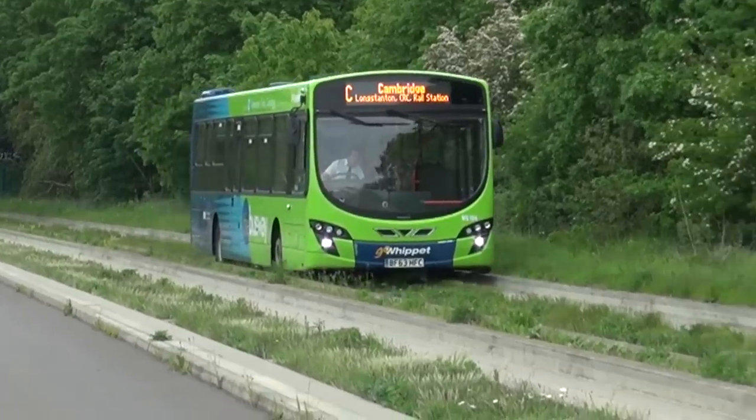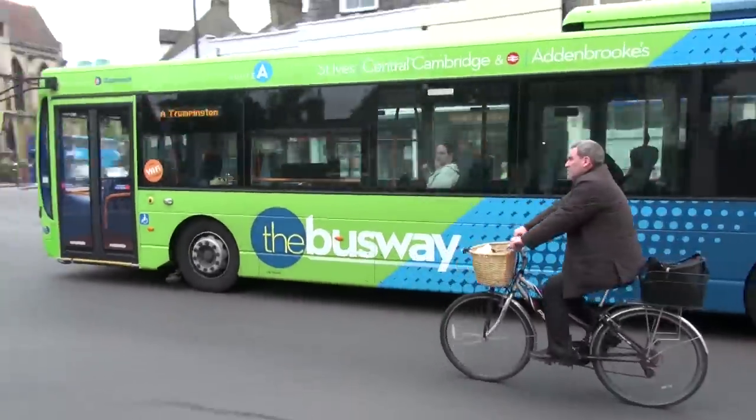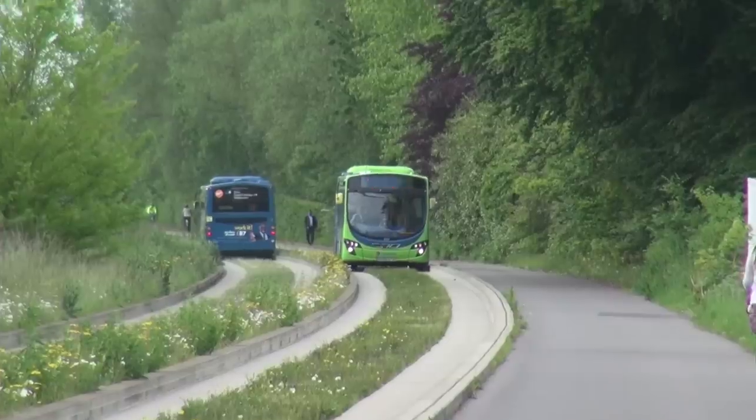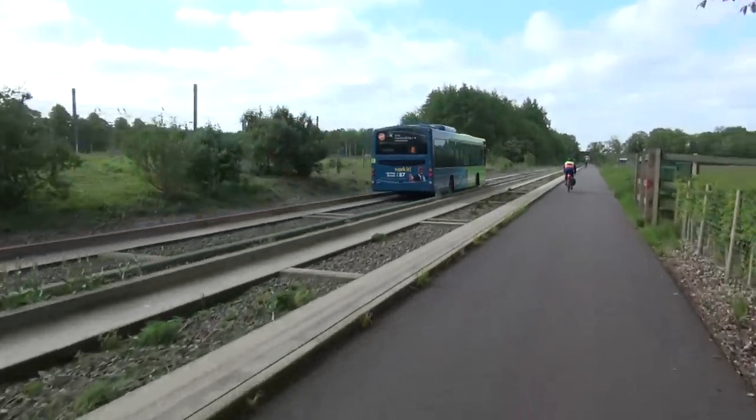It runs for about a few miles south of Cambridge, but north of Cambridge it goes for about 16 miles. The buses go on ordinary roads in the middle of Cambridge, and it also means the buses can start elsewhere and then join the guided busway, so it gives them a segregated infrastructure away from the motor traffic.